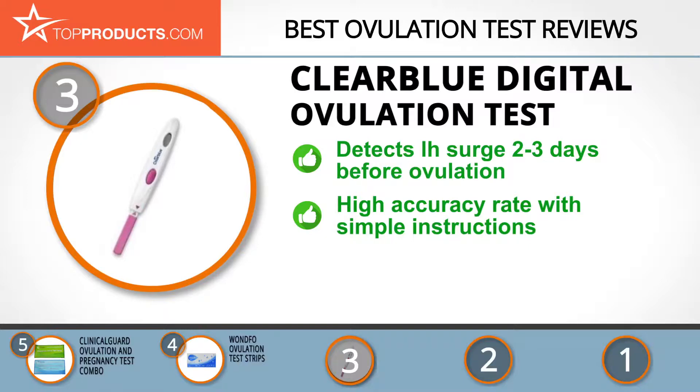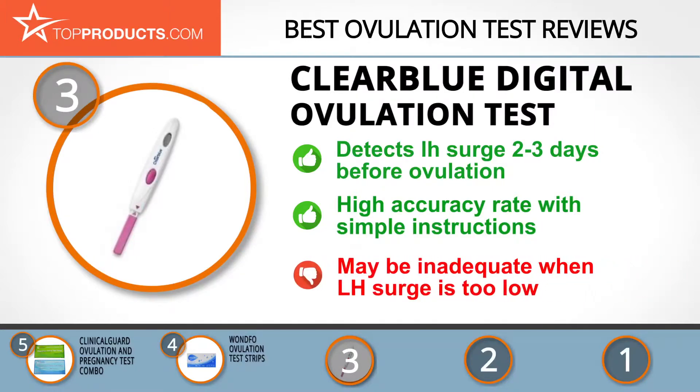Its unique digital ovulation test informs you of the best two days to try for a baby by accurately detecting your LH surge two to three days before ovulation. With a high accuracy rate and simple instructions, this ovulation test quickly gives results on a digital screen — a user-friendly smiley face indicates when it's ideal to conceive. The test may be inadequate when your LH surge is constantly low.